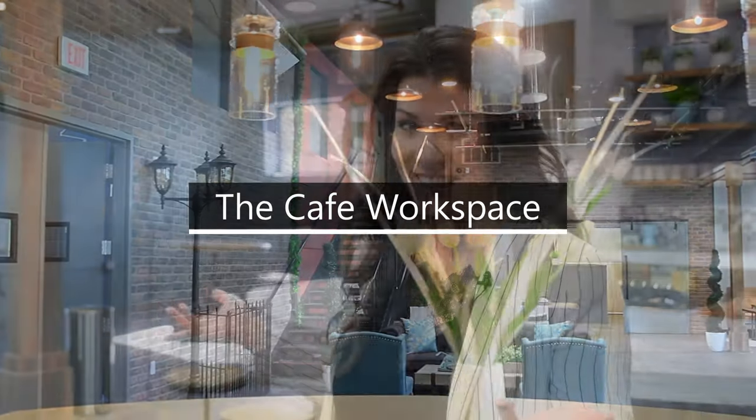Can you see yourself working here? This is the co-working space, shoot space, event space — multipurpose. You're filming dreamland. We've designed every background in this room to be film friendly in every way, even our break room.